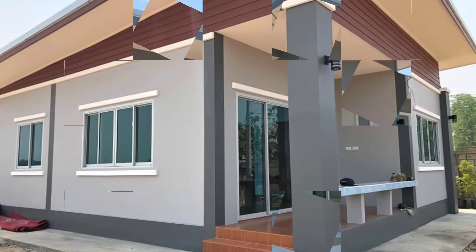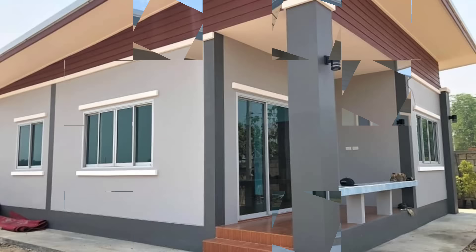For your house to stand out in a good way, remember two things: keep it simple, and less is more.